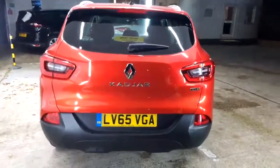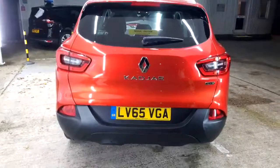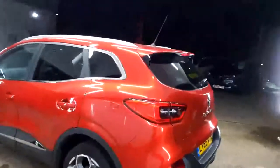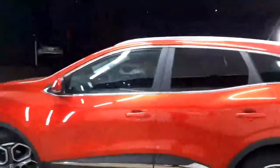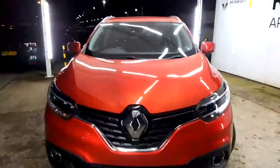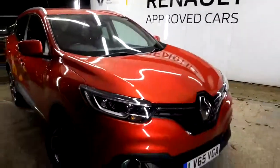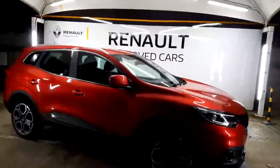Going round to the back of the car — it says Eco2 on the back. The Kajar, registration LV65VGA, was supplied by us from brand new and has one private owner from new — really a stunning vehicle. All vehicles go right through the workshop with a hundred-point check before going out, and you get a copy of that report. If a service is due it will automatically be done, and it's still under manufacturer's warranty — we'd top it up to a full year as we're Renault approved here.